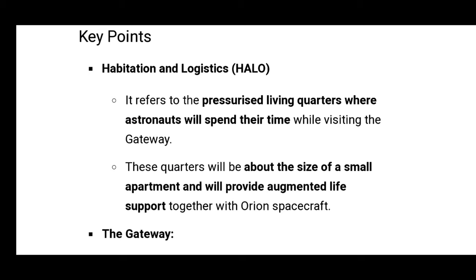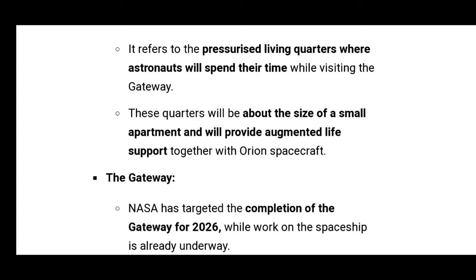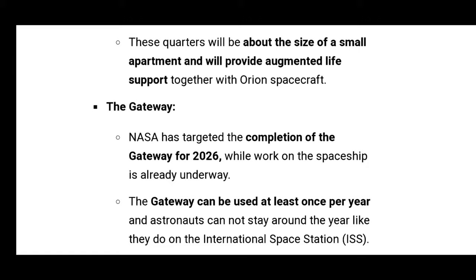HALO is the Habitation and Logistics module — living quarters where astronauts will spend their time while visiting the Gateway. These quarters will be about the size of a small apartment and will provide augmented life support together with the Orion spacecraft.